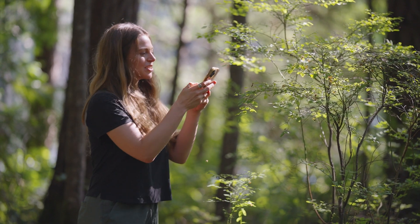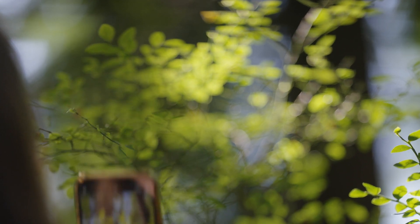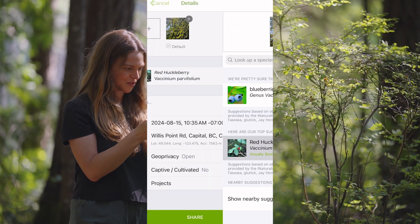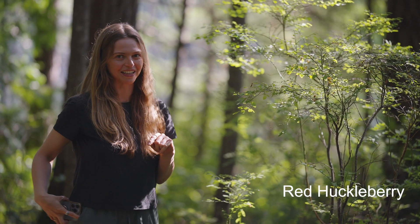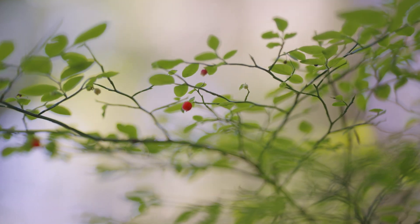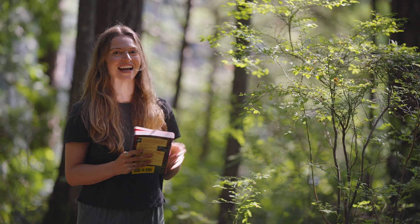I'm going to take some pictures of the key areas like the leaves, the branches, and the berries. Now I'm going to upload them into the app, and it looks like it's identifying it as red huckleberry. That sounds right to me, but let's just confirm with the field guide. Red huckleberry — it says it has oval leaves, which it does, and round red berries, which it has as well, and also that it grows out of decaying wood, which it is. It's growing out of this decaying stump right here. So it's confirmed: this is red huckleberry.